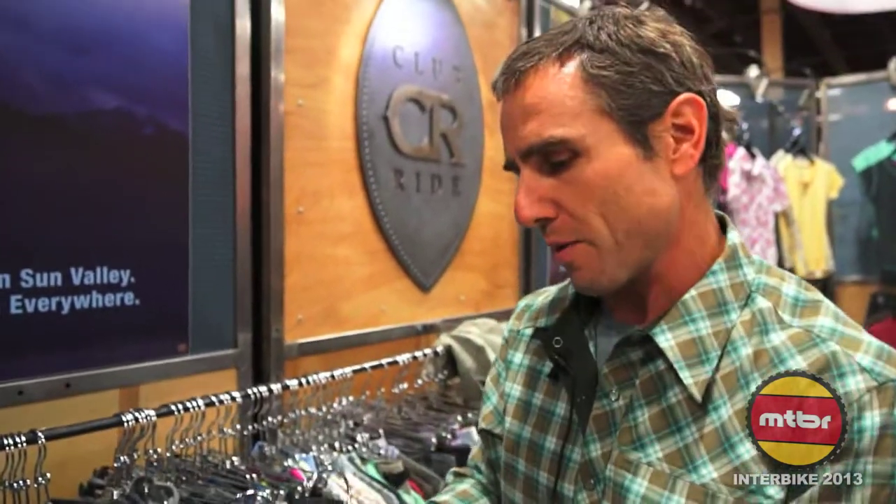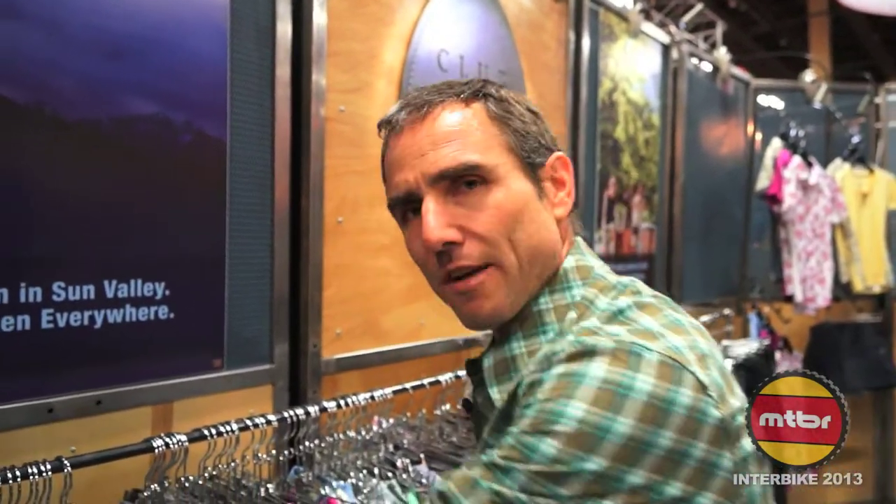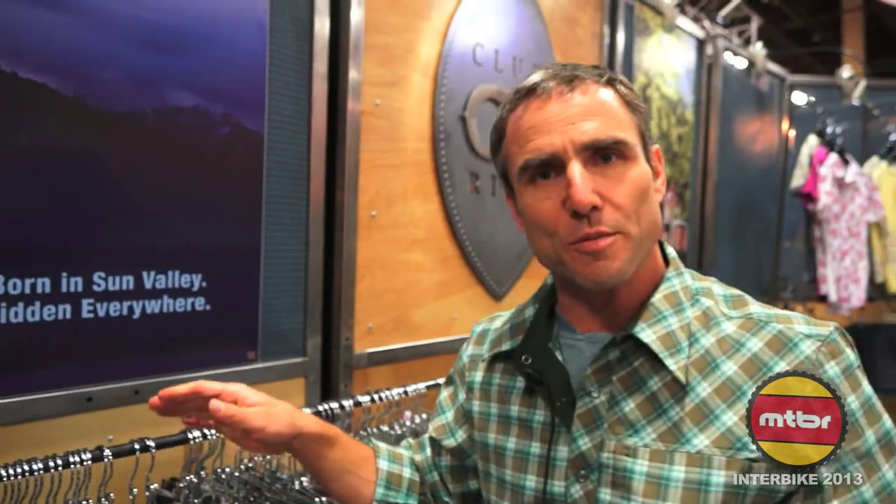Club Ride Apparel based out of Sun Valley, Idaho — born in the mountains, designed for on and off the bike. Technical materials, great fashion and style — it has to be part of your collection. Go to your local bike shop and ask them to carry it if they don't, or look for us online at www.clubrideapparel.com. Thanks a lot.